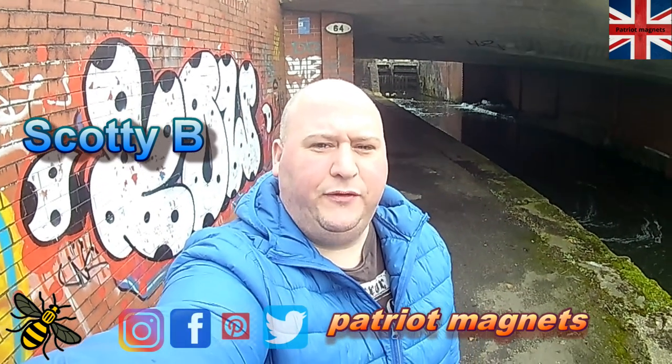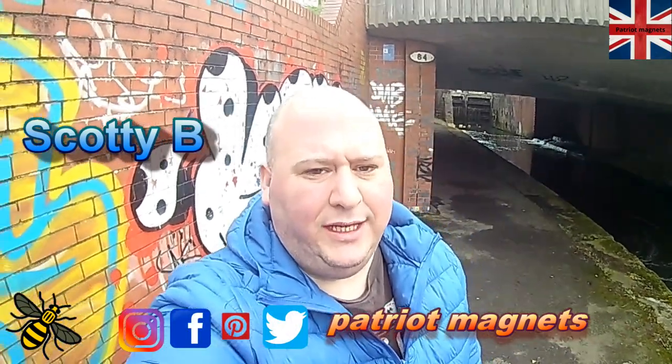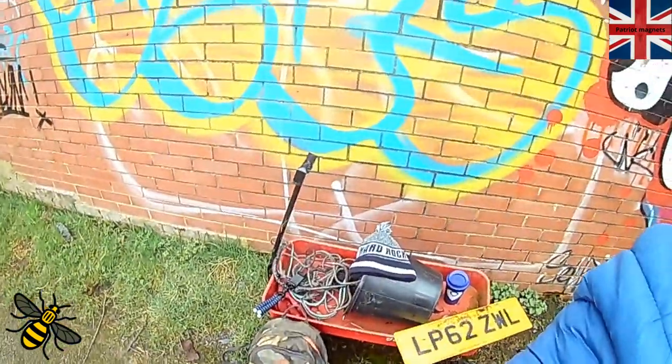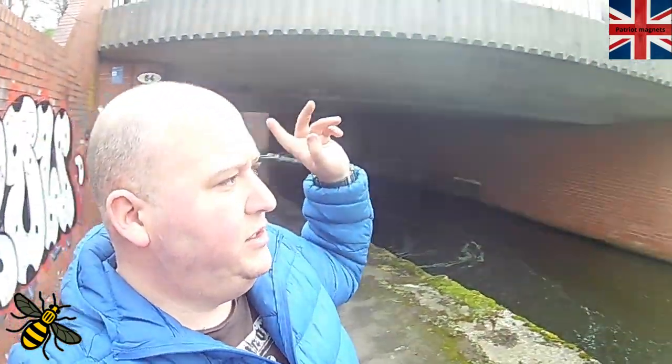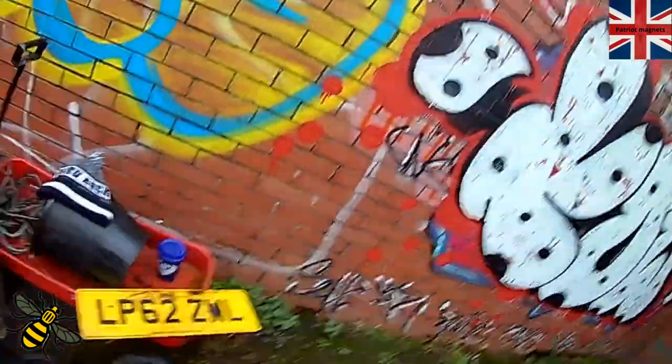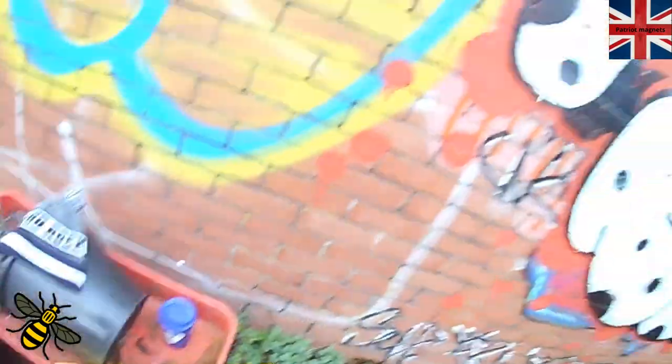Good morning, it's Scotty B from Patriot Magnets here and yes we're on the Rochdale Canal again, a bit close to home. Got the mag wagon with me today and a few accessories and we're at bridge 64, right on the Manchester Road, doing this nice little treat here. Come across this little beauty — dumped in the bush, so we'll get the local police to have that and see what we can make of it. Right, let's crack on.